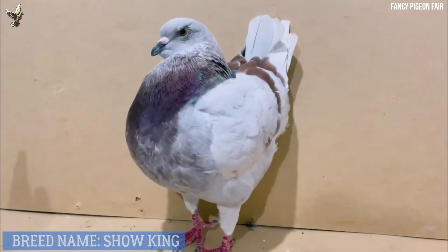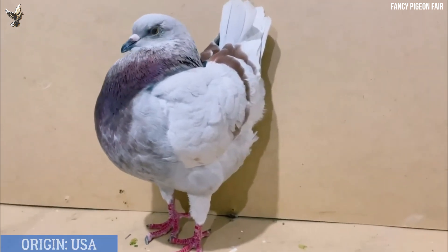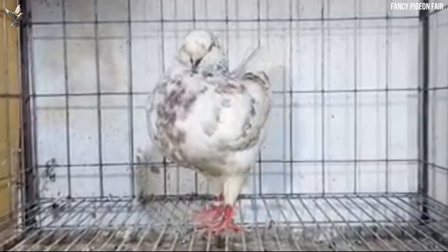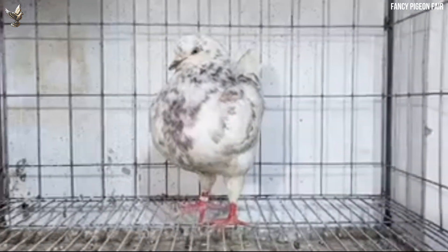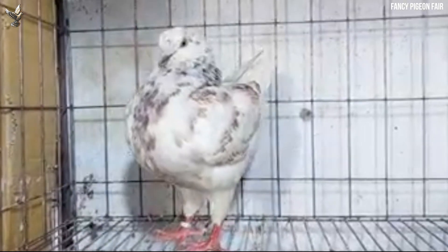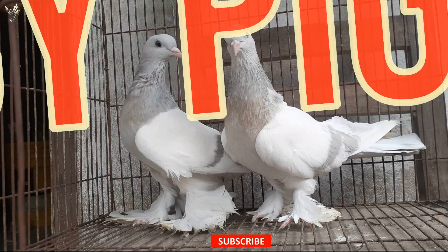Giant Show King pigeon — the Giant Show King pigeon is a large breed of domesticated pigeon, deemed by many to be one of the most beautiful of all the fancy pigeon birds. It has a quite round body and is available in many colors and patterns. The King pigeon is a breed of domesticated pigeon raised particularly for utility purposes, originated from the United States of America. The breed was actually developed during the 1890s by crossing four older pigeon breeds: Duchess, Homer, Maltese, and Runt.